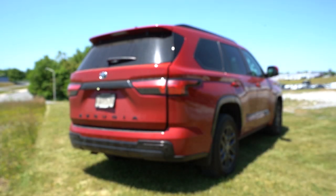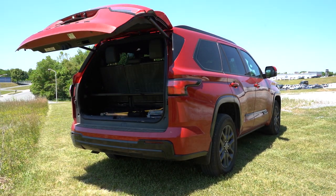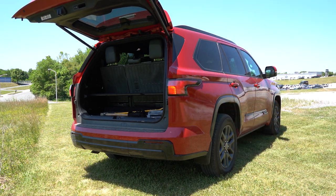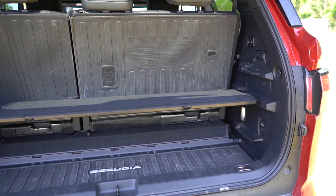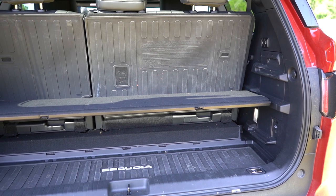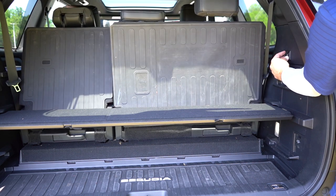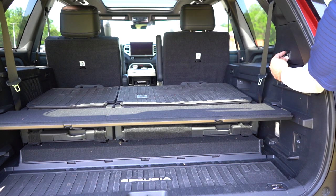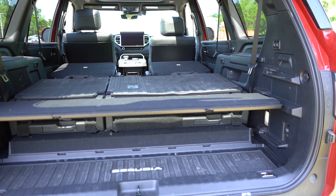Now back to the rear of the Sequoia: it features a power tailgate standard on all trim levels, with a button on the key fob and a rubberized button on the tailgate itself. Cargo capacity behind the third row is 22.3 cubic feet. Fold the third row and you get 49 cubic feet behind the second row. With all rows folded, you get 86.9 cubic feet.